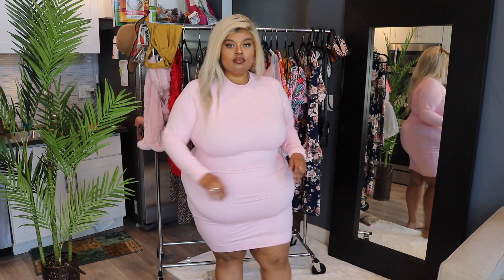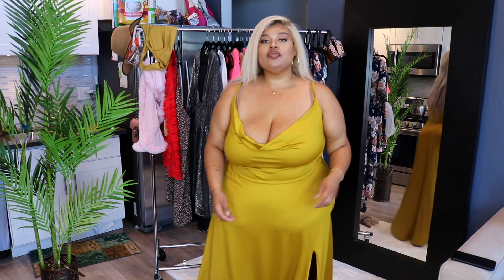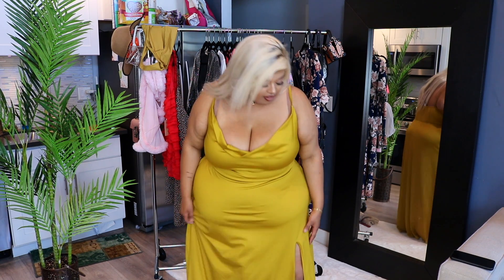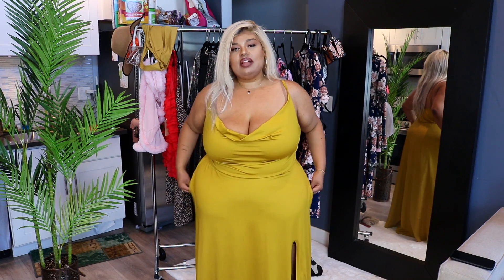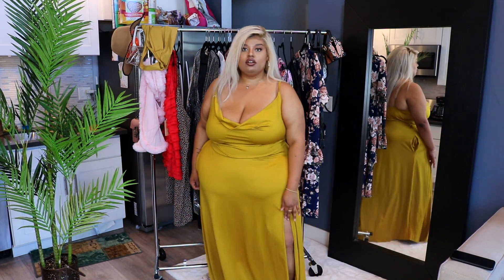This next dress is a maxi dress from Revdolls in a size 2X. Frankly, the only reason I got it is because the model looked like Beyoncé from her Lemonade album — I wanted to be Beyoncé today too. It's actually really beautiful. The color is a mustard yellow and it's really flattering. The first thing I noticed when I picked it up is that it's heavy — it's a nice quality material. I love the cowl neckline; it's not too low. There is a slit in the dress but it doesn't go up too far — it's perfect, quite sexy honestly. Wear this with a nice pair of heels and it's a really classy put-together look. Here is this dress.